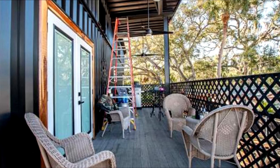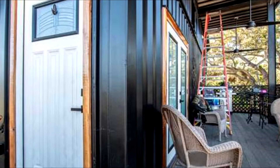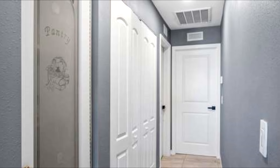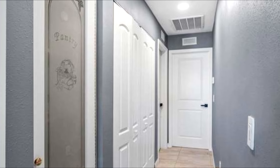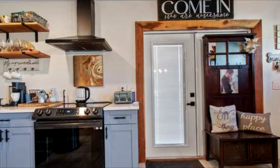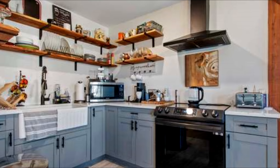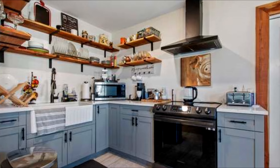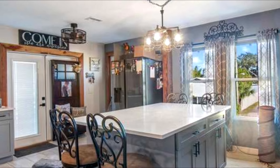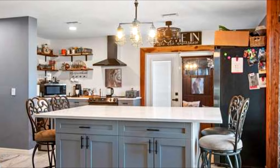Strategically placed above the containers is a solid roof providing shelter from the elements and reinforcing the home's durability. Within its bounds, the house presents a sprawling multi-functional deck area thoughtfully designed for relaxation and entertainment. Dwellers can unwind in the thermal comfort afforded by strategically installed ceiling fans. The property's exterior also flaunts an alfresco dining setting, crafting an idyllic environment for meals under the stars.